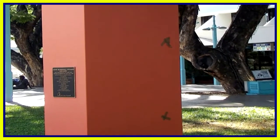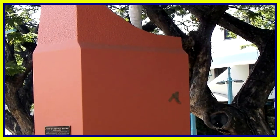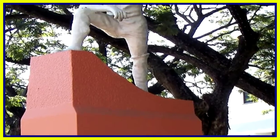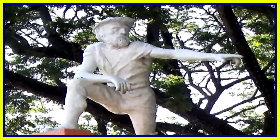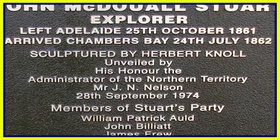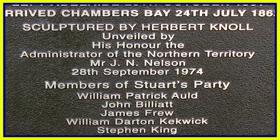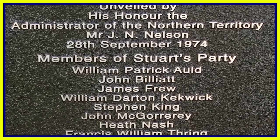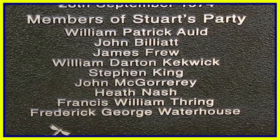John Stewart was an early 19th century Australian explorer who first explored areas in the Northern Territory. He managed to reach Chambers Bay in July 1862, after leaving Adelaide on the 25th of October 1861.